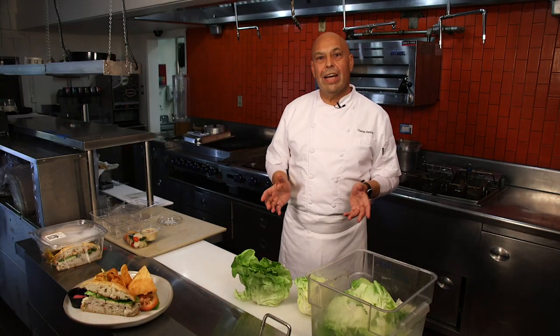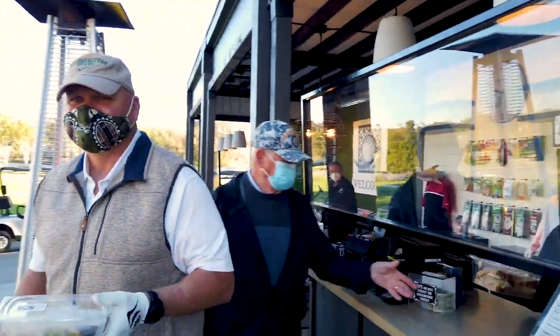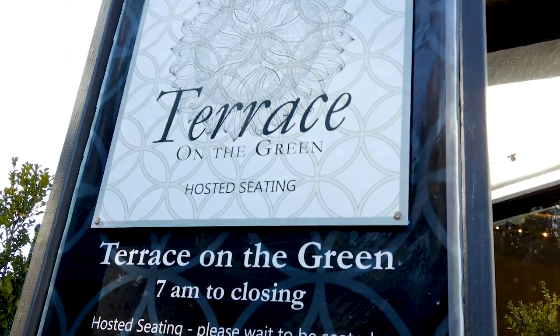Now that you know who I am, I'd like to tell you a little bit about the current menu. We're just doing a grab-and-go until the reconstruction of the dining room happens. We craft everything by hand — here's an example.